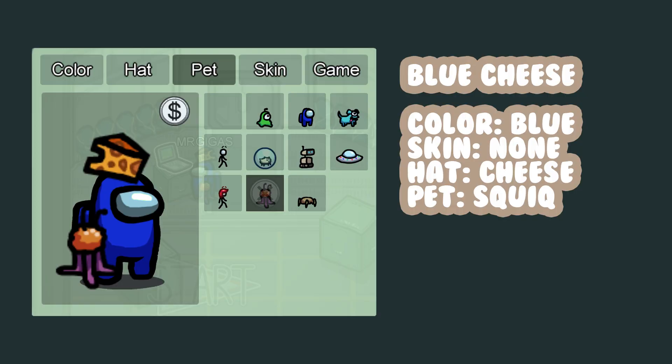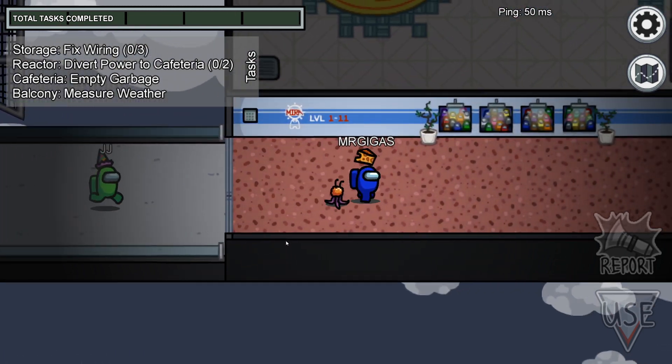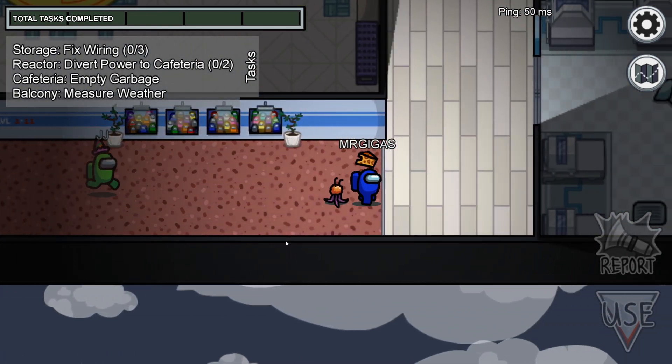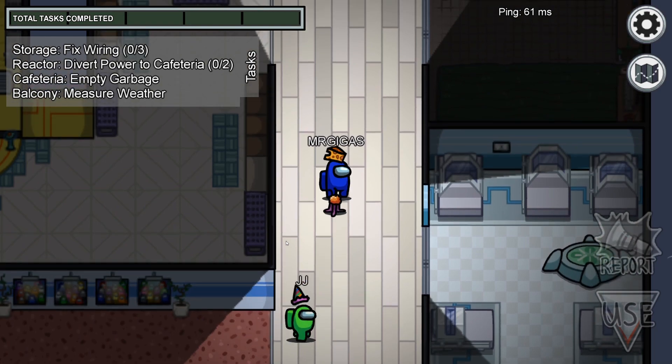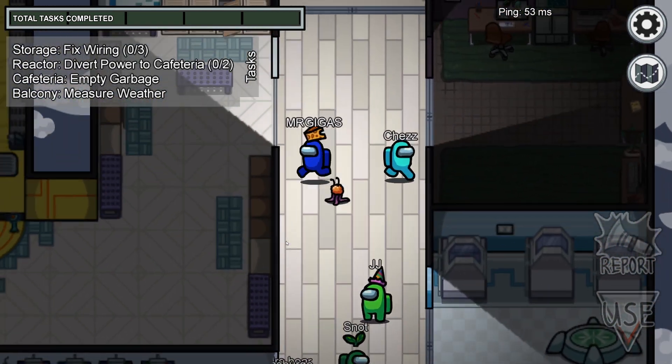And number three, Blue Cheese. I hope you get the joke. If you don't, you need to eat more cheese. I bring Squick, or as I like to call him, alien meatball, with me. All I need is some spaghetti.